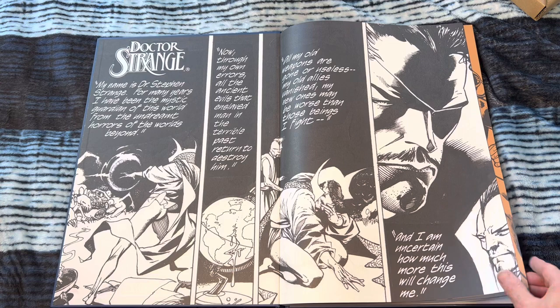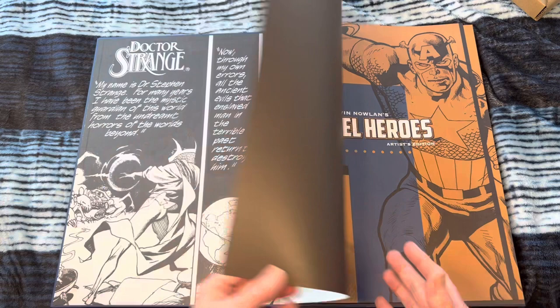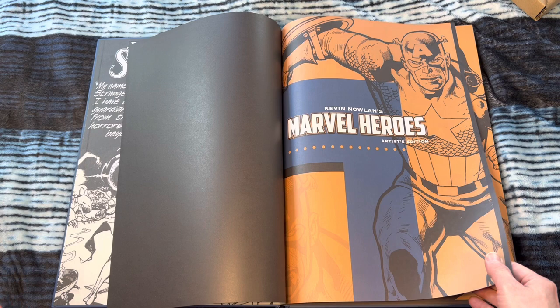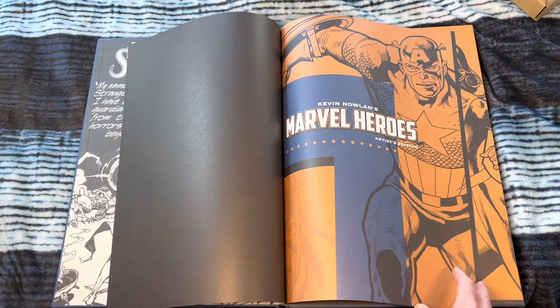Kevin Nowlan is actually a letterer, so a lot of the lettering is going to be in here. He's a logo designer — he designed, I believe, the Doctor Strange logo, and just some really iconic logos. I think perhaps the Wolverine logo as well. I hope he had a hand in designing this logo — I feel he must have. This is beautiful.